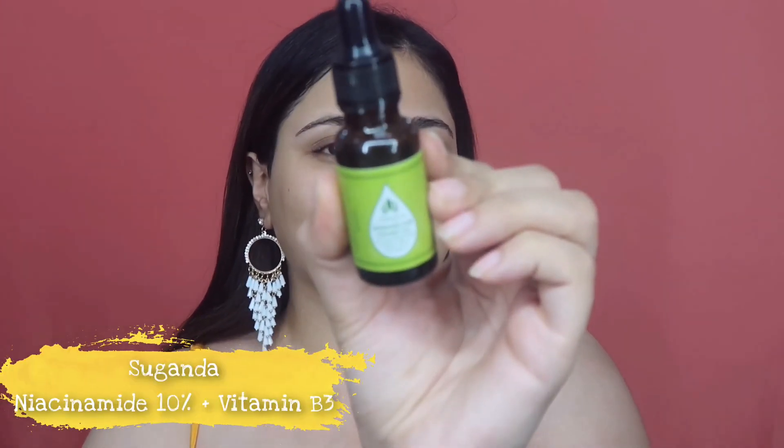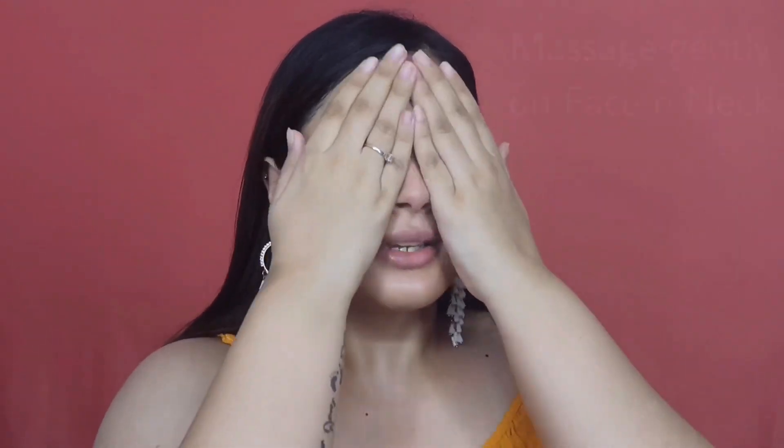For my current skincare routine, I like to use the Suganda 10% niacinamide serum — I take three to four drops on my palm and rub it between my hands. I'm using the niacinamide serum because I'm currently breaking out pretty bad with hurting acne. You can just do with a toner and moisturizer if you prefer.